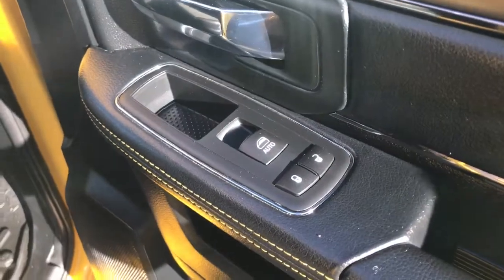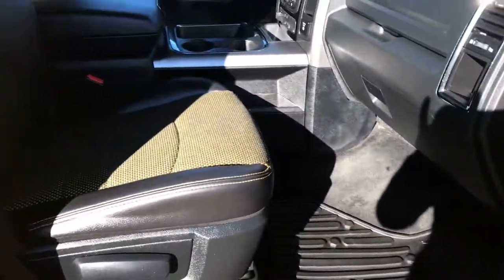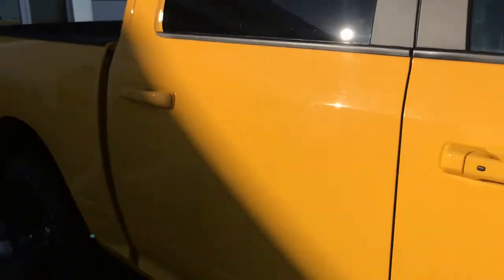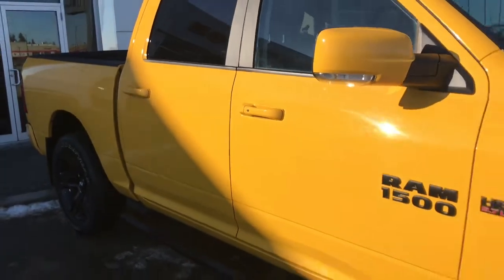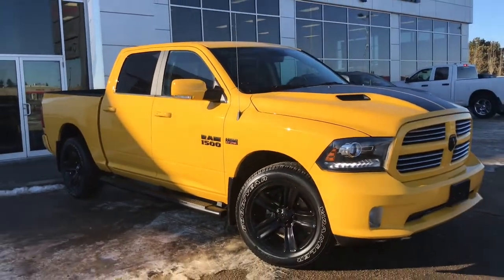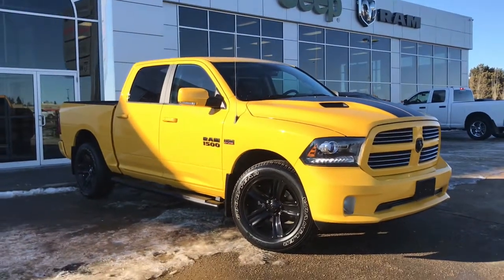Keyless entry on the passenger front, as well as your power locks and power windows. Now the passenger seat is manually adjusted. So if you'd like to take this gorgeous Dodge Ram 1500 for a test drive, we're located at 200 St. Matthews Avenue in Scrooge Square, Roberta, and hopefully we'll see you soon. Take care.